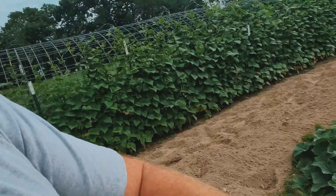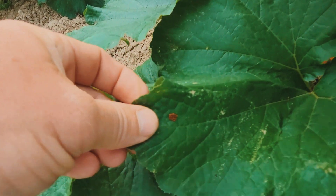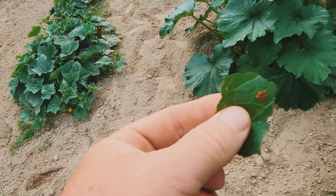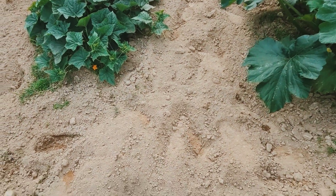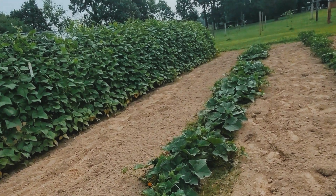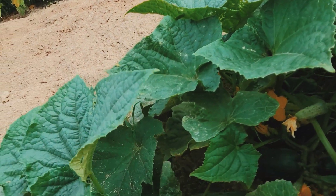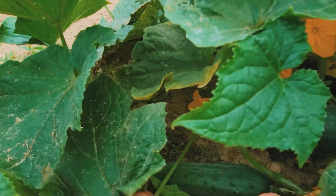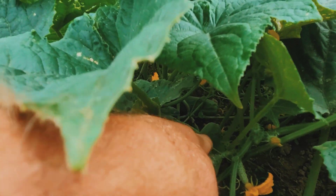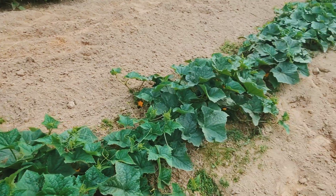Look right here — if you can see that — those are squash bug eggs, and we'll stomp them in the ground. Here's some cucumbers coming along pretty good. I've got one that's ready to pick today right there. I don't really let them get very large.